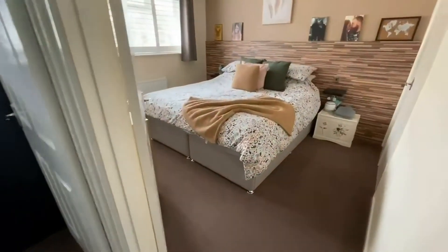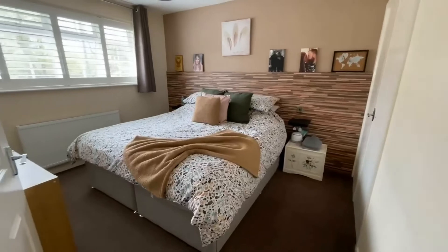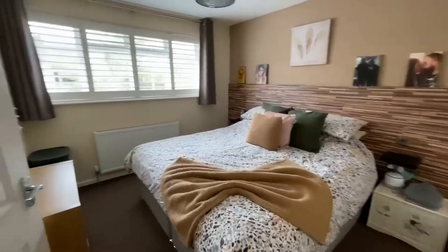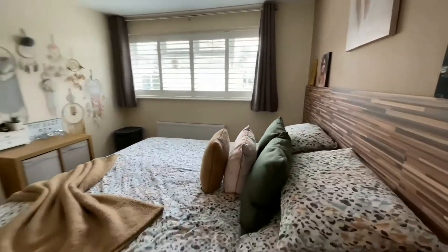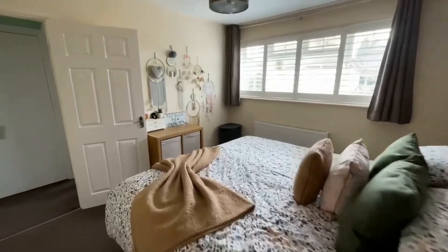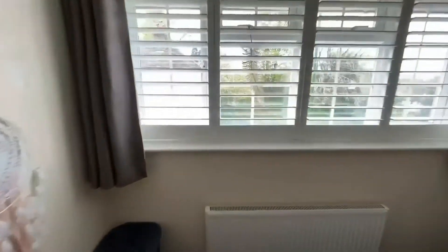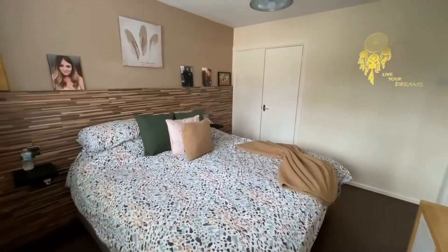The front bedroom is probably the bigger of the two — a really good size bed. Again with a fitted double cupboard. It's got those shutters installed in this room as well, which is lovely. Really well presented throughout — a lovely space.